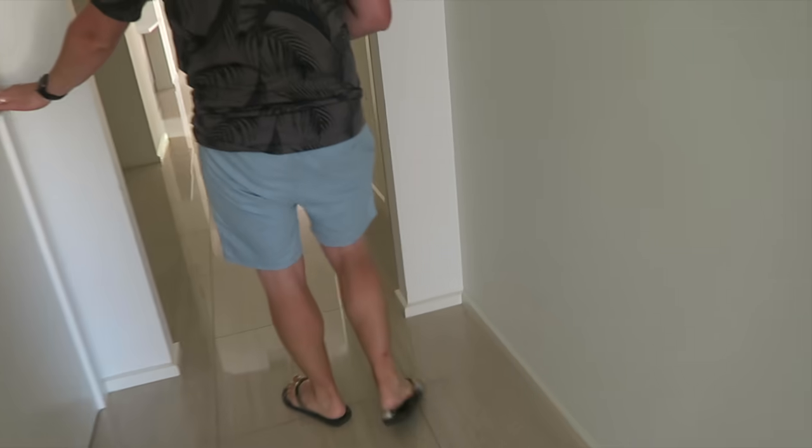This is the garage. It's really dark — you can't really see, guys. Sorry.